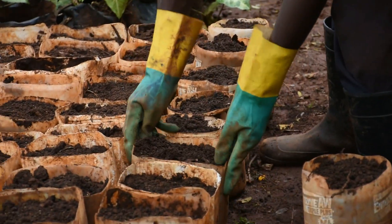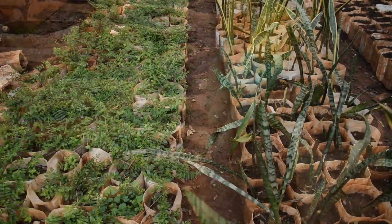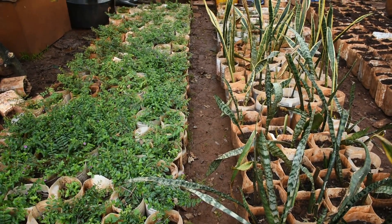What we have covered is visible, and what we have not covered we are planning to cover. Our future plan is to go and cover the residential areas where our staff are. We also want to increase the forest, plant more trees along the river, and plant more trees inside the gardens.